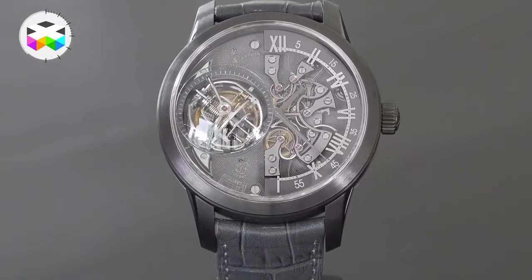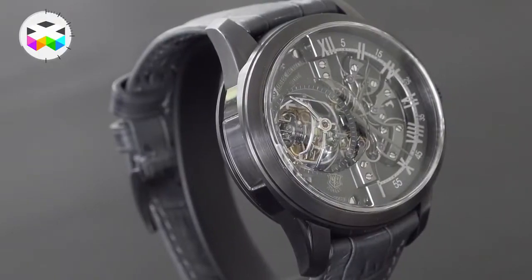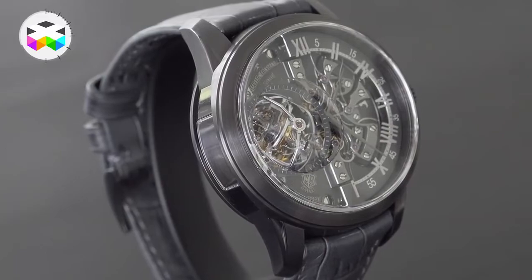ETA movements are sold to other companies who put them into their watches. Unfortunately, those watches often appear in luxury brands marked up at pretty high prices, when you could purchase a watch with a similar movement for a lot less. People prefer in-house movements, and it can come across as a bit snobby, but it's really just a preference — there's something romantic about a watchmaker who designed and assembled the movement themselves.